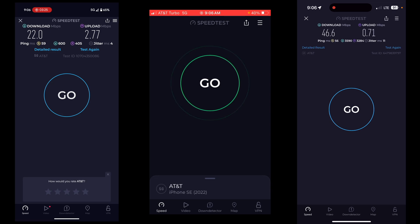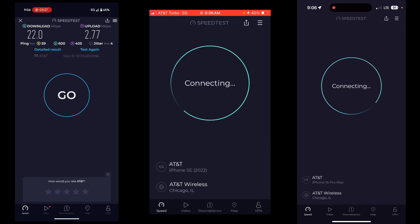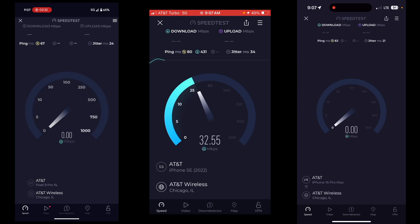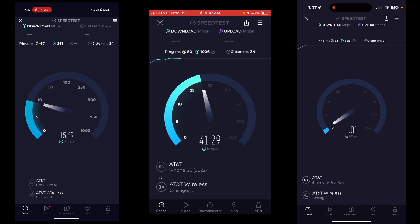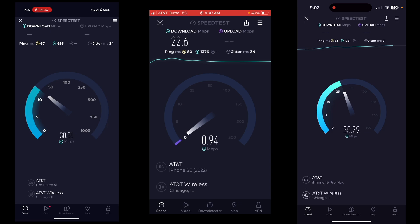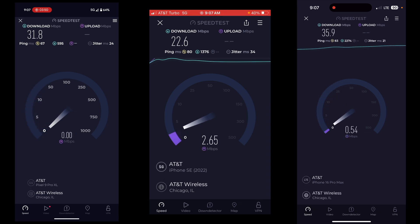Let's try that again. QCI 6 is like, I'm going to take priority, thank you very much. The Pixel is doing pretty good — 22 down on the Turbo line, better than the Turbo line. QCI 6 did win again, which is to be expected. Turbo is in last place again.